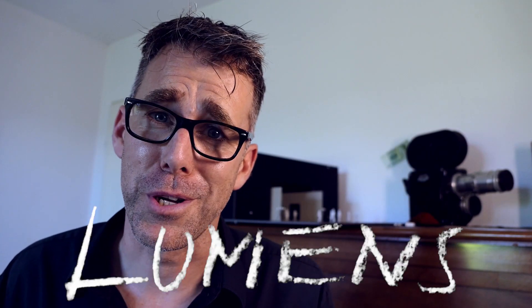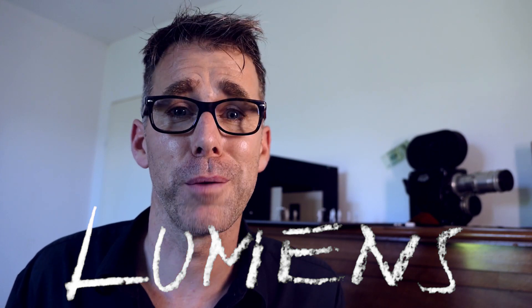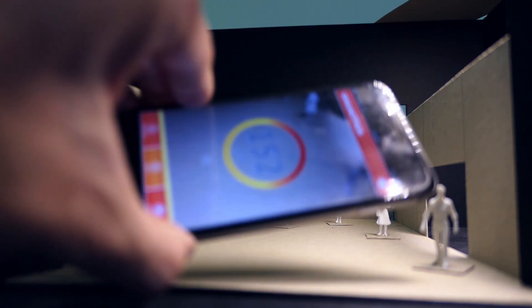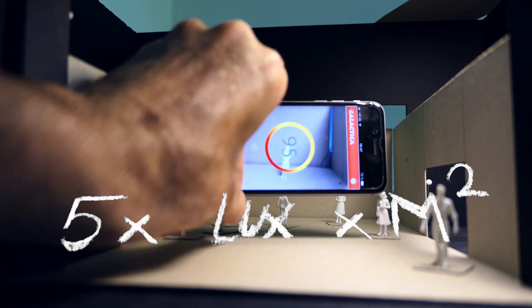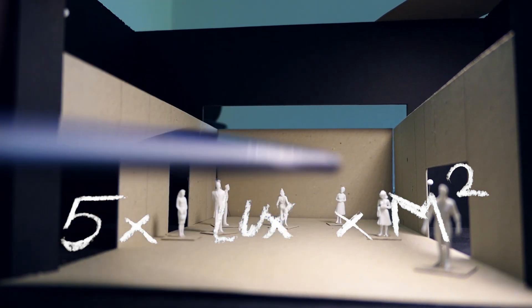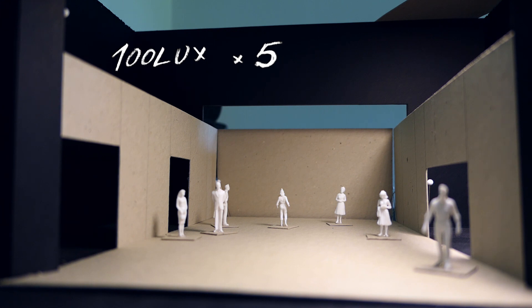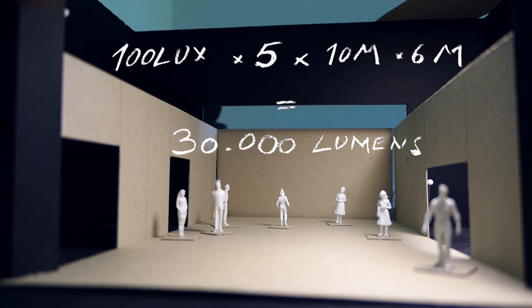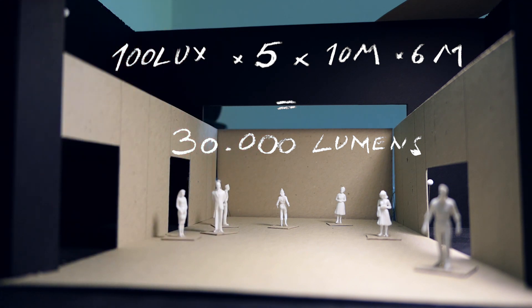And lastly, the most common question: how bright should my projector be? You will need a calculator, an app that can measure lux, and of course the space you're going to project in. Let's pretend this 10 by 6 meter wall is what we're projecting on. It measures around 100 lux. A good projection will need 5 times the lux present to be visible, so 5 times 100 is 500 lux, times the square meters — in this case 30,000 lumens would be necessary to illuminate this wall with sufficient projection to be visible and give nice contrast.